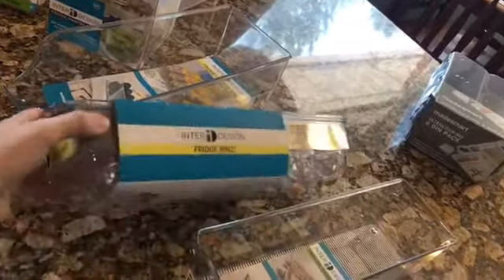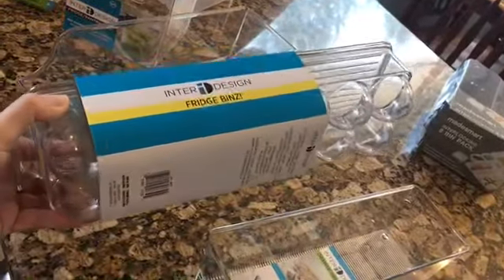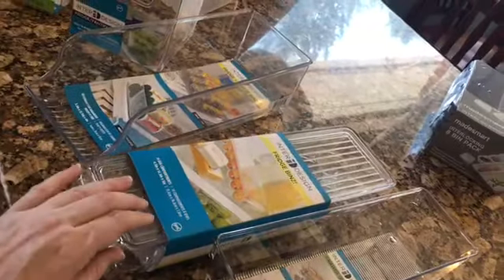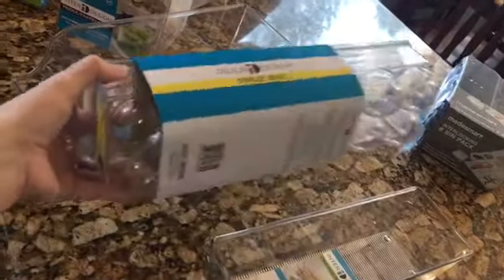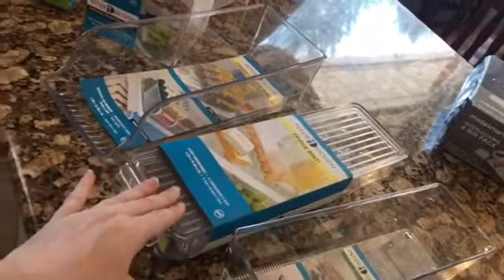This is an egg container — being keto, I do a lot of boiled eggs and I'm always trying to differentiate the boiled eggs from the uncooked ones. This will let me set them in my fridge separately so I know which ones are boiled. Sorry, Miss Lily is drinking water over there.